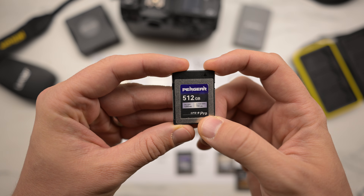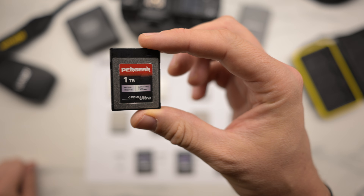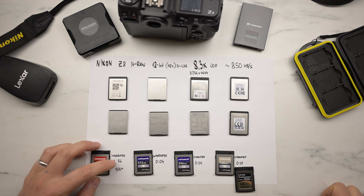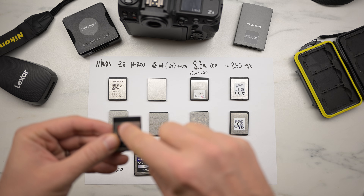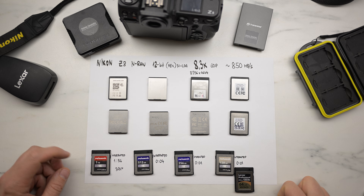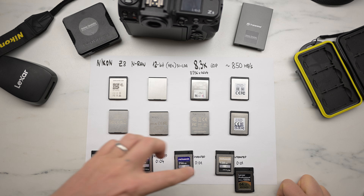Next one is the same brand but the pro version — 700 megabytes per second — and it lasted only four seconds. Next is the top of the Pergear line, one terabyte with a sustained write of 1300 megabytes per second. It wrote for about one minute 56 seconds and was 39 degrees Celsius. But this card behaves very strangely — sometimes it's slower, sometimes it goes longer, so I can't trust these cards for video. For photos there's no problem, and I'll explain that later.